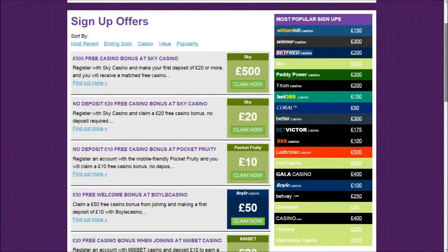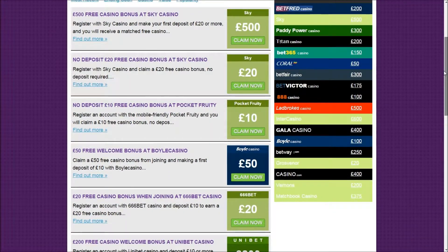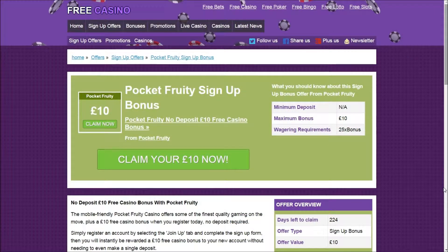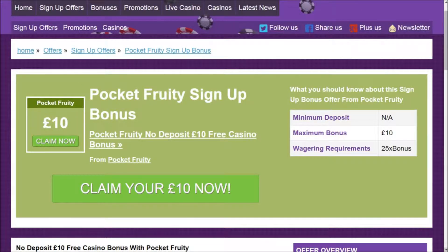Scroll through until you find the £10 Pocket Fruity offer and read more by clicking 'find out more'. From this point you can read details about the promotion, including wagering requirements of 25 times the bonus amount to make withdrawals.